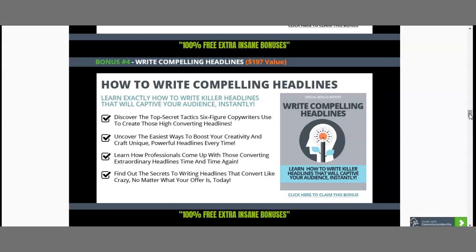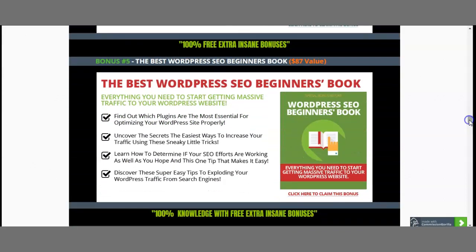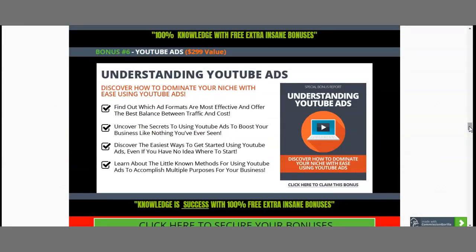How to Write a Compelling Headline is very important once you read it. Also, since you'll be using WordPress, I've included the Best WordPress SEO Beginners Book, which will help you understand the plugins, secrets, and easiest ways to increase your traffic using sneaky little tricks — and much more — because you'll actually be using a WordPress site.